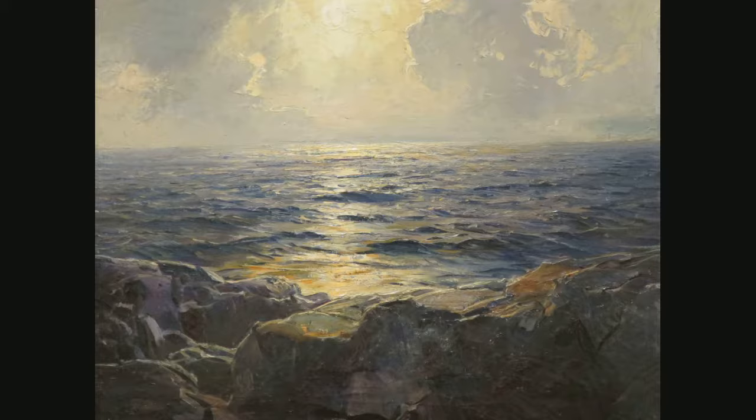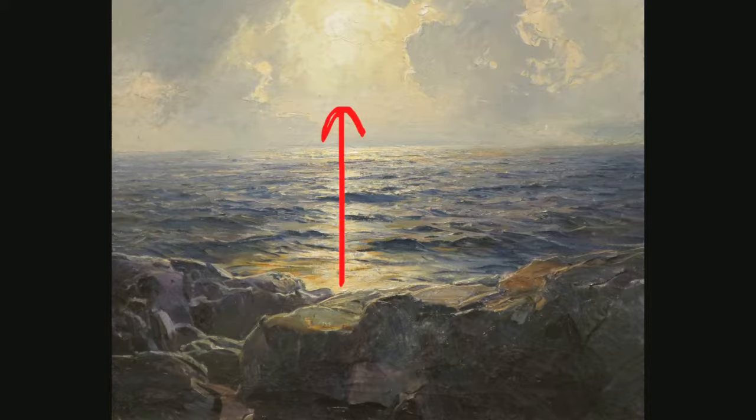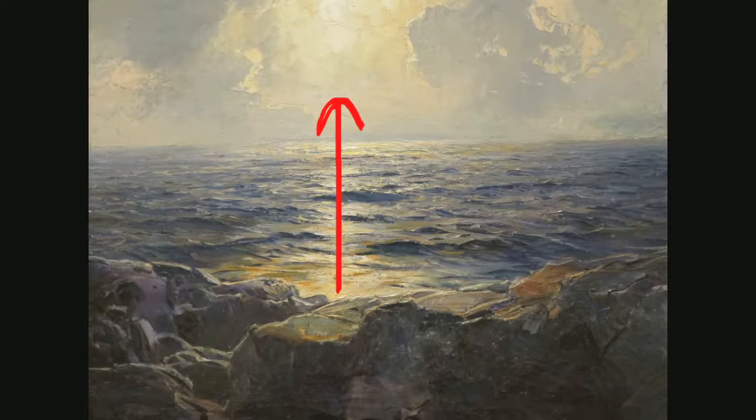The unity of this piece could be considered the use of blue colors. The variety could be considered the use of orange. The overall balance of this piece is asymmetrical because both sides are not the same. Directional forces, such as the light given off by the reflection, guide us to our focal point, which is the moon.